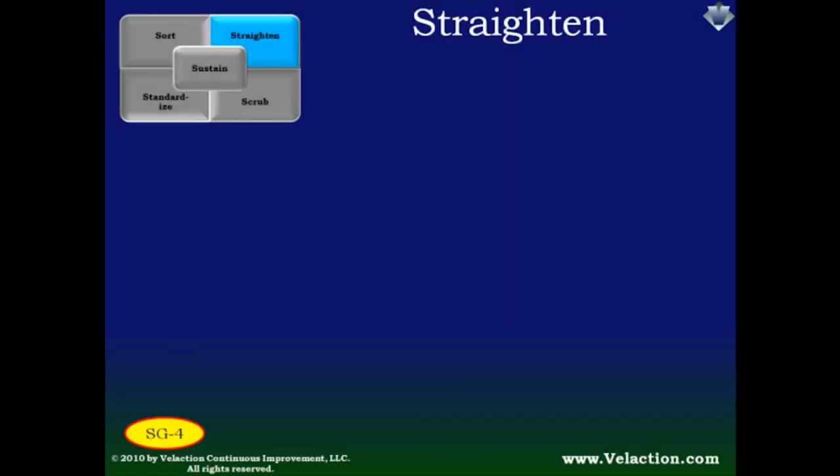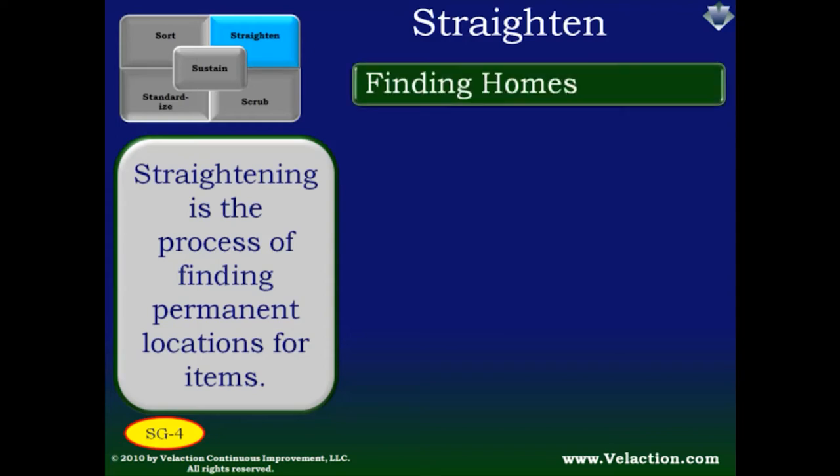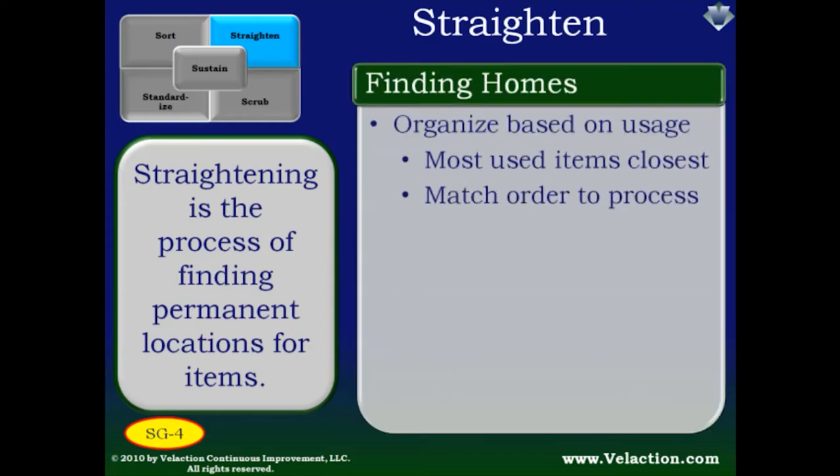Once you have all the clutter removed from your work area, it's time to get it organized — that's the Straightening step. Because you have fewer things left after your red tagging efforts, straightening becomes easier. Straightening is about finding permanent locations for everything you need to do your job. That improves efficiency greatly because you never need to look for items, and it can improve quality too — you don't make do with replacement tools and you don't have junk invading your work area. First think about usage: the most frequent items should be closest to you, with occasional items at that outer layer of the onion.